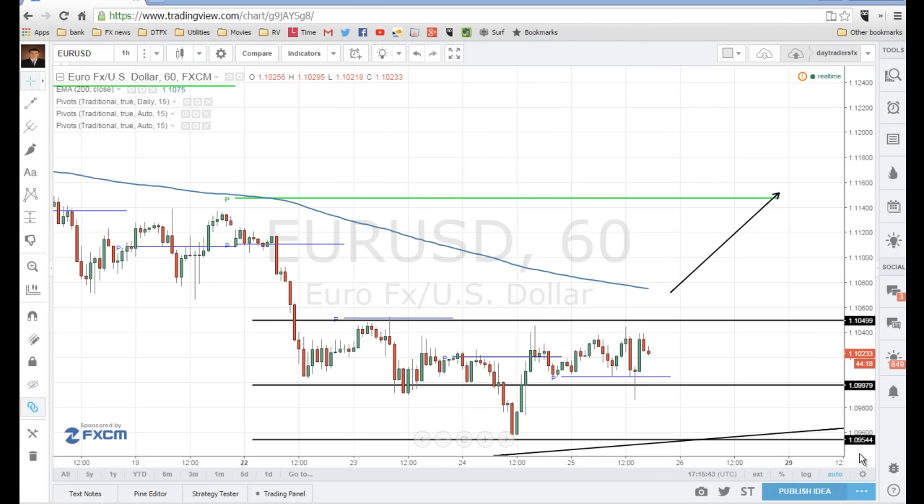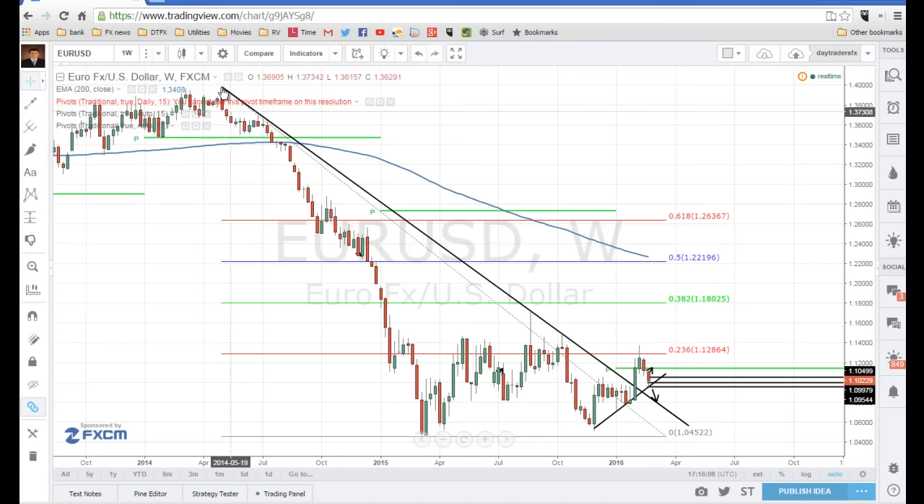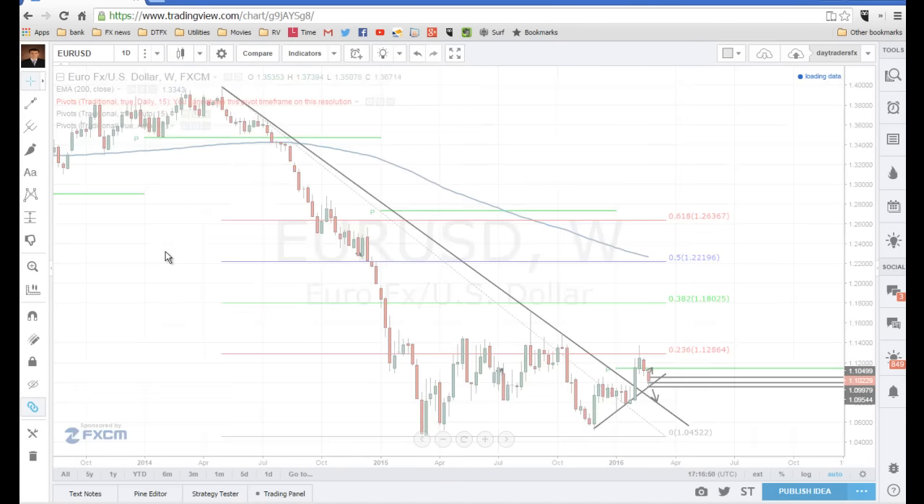Euro-Dollar is sometimes thought of as a bit of a boring currency pair, but I think we have some great opportunities right now that should give us some pretty good pips. On the big weekly chart, we saw a huge breakout and it has been holding above this breakout trend line very nicely. This goes back all the way to the highs of 2014 — it's almost a two-year-old trend line. I think there's a very high probability we're going to make it into 1.1800. Currently sitting at about 1.10, that is a fantastic 800-pip trade.